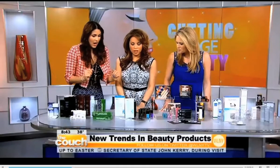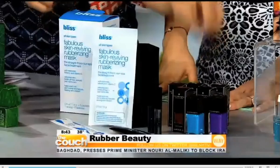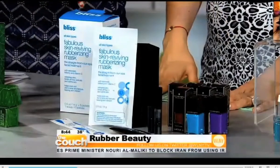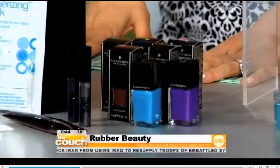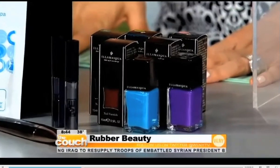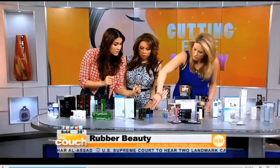I would never think of rubber as an ingredient in beauty products, but you brought some along that are becoming very popular — you can turn your beauty routine into high gear. Now, this I love: it's the Ilmaska Rubber Nail Polish. Two coats, great color payoff, gives you a really beautiful rubbery finish on your nail. It encapsulates your nail, it lasts a really long time, and it's more of a matte finish. You can get it at Sephora for about $11.